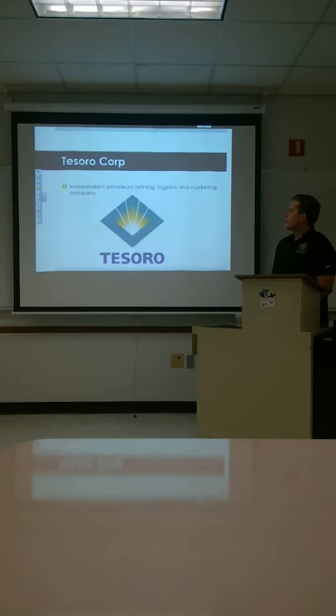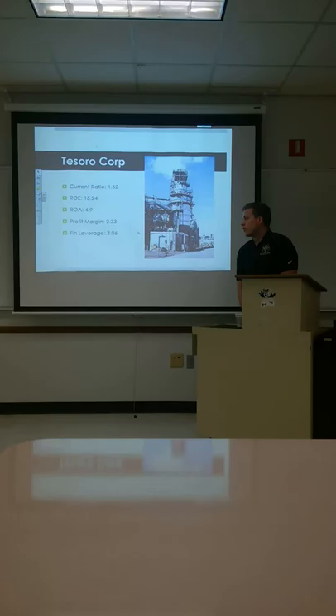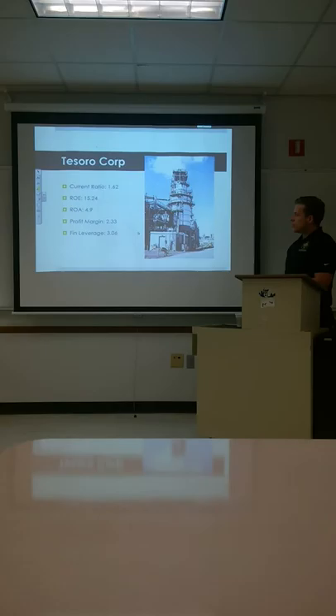Next we're going to look at Tesoro. They're an independent petroleum refining, logistics, and marketing company. Tesoro's current ratio is 1.62. ROE is 15.24. ROA is 4.9. Profit margin is 2.33 with a leverage of 3.06. You see most of these companies taking on a decent amount of debt but also still being profitable.